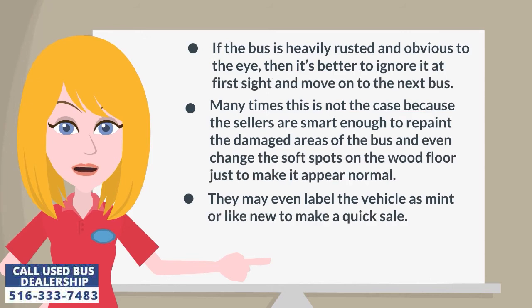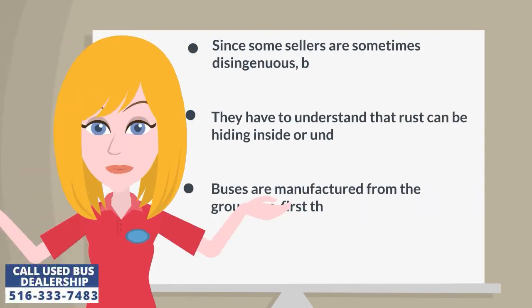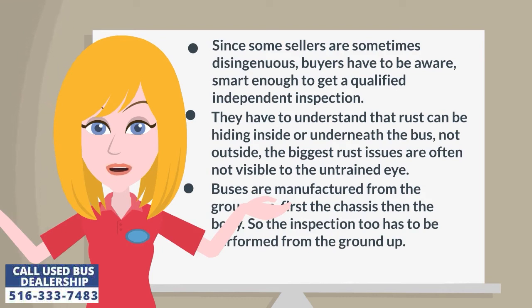If the bus is heavily rusted and obvious to the eye, it's better to ignore it and move on to the next bus. Many times this is not the case because sellers are smart enough to repaint damaged areas and even change soft spots on the wood floor just to make it appear normal. They may even label the vehicle as mint or like new to make a quick sale. Since some sellers are sometimes disingenuous, buyers have to be aware and smart enough to get a qualified independent inspection. Rust can be hiding inside or underneath the bus, not outside — the biggest rust issues are often not visible to the untrained eye.